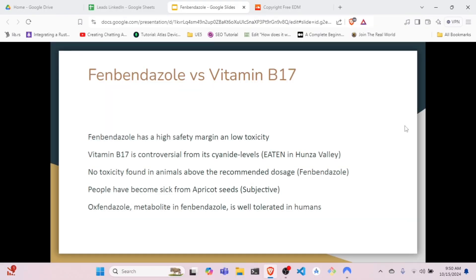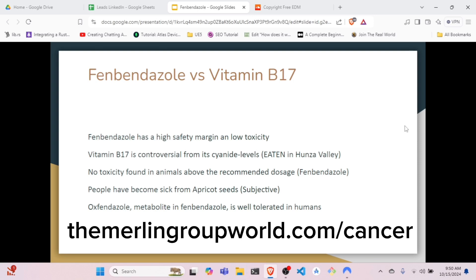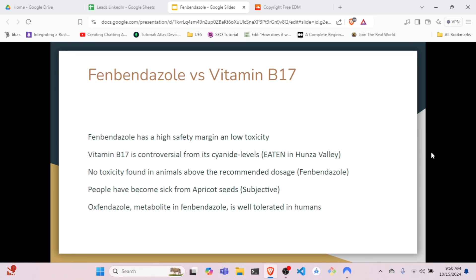Comparing fenbendazole to vitamin B17, which was the first cancer treatment in our series: unlike B17, fenbendazole has a high safety margin and low toxicity. Although vitamin B17 is consumed in the Hunza Valley where people reportedly live to 120 years, in 1971 and 1972 there was a case where a couple consumed an overnight brew of apricot seeds that led to cyanide poisoning. No toxicity has been found in animals above the recommended dosage of fenbendazole, and its oxfendazole metabolite is well tolerated in humans.